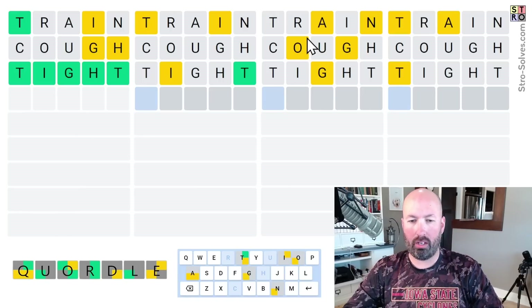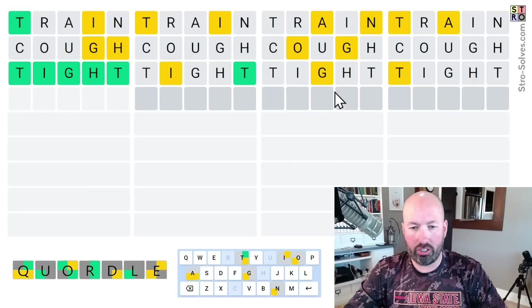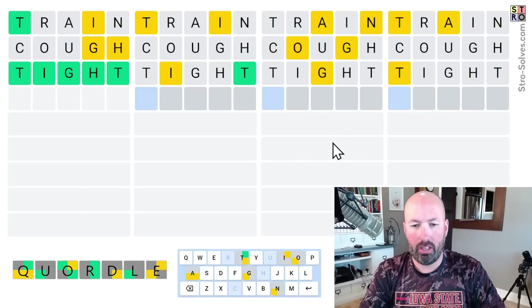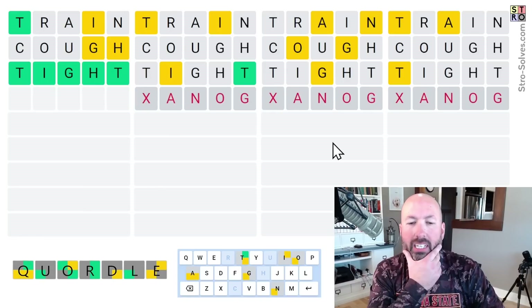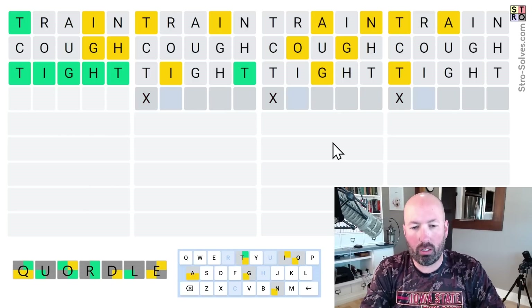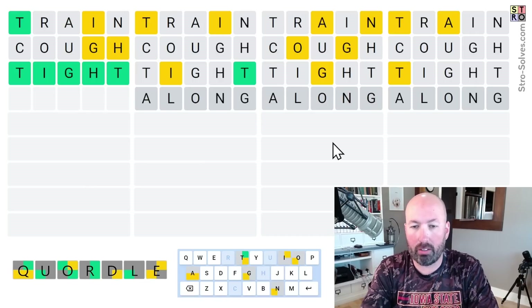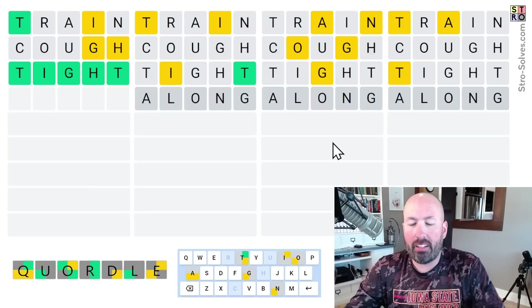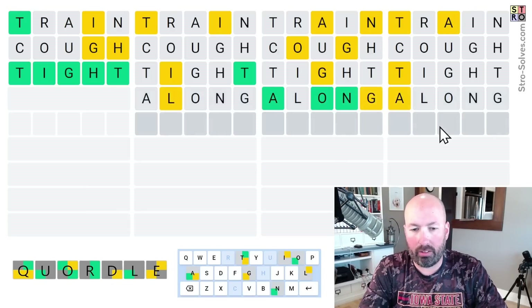So now, down here we've got O, A, G, and N. The G could be at the end — something like A-N-O-G, something like that. Or, ooh, ALONG. Along would be good. Oh, something O-N-G, but then the A would have to be early on. Yeah, ALONG would be good there, and we haven't done an L yet. I think that's pretty good, and we do have a yellow A here, so it'll check another spot for the A on that word.